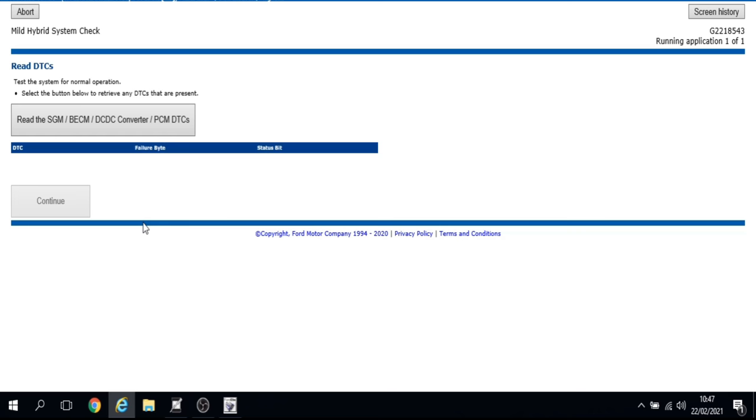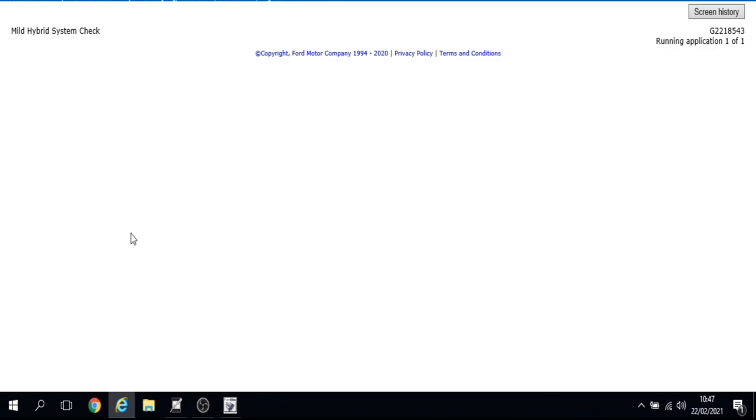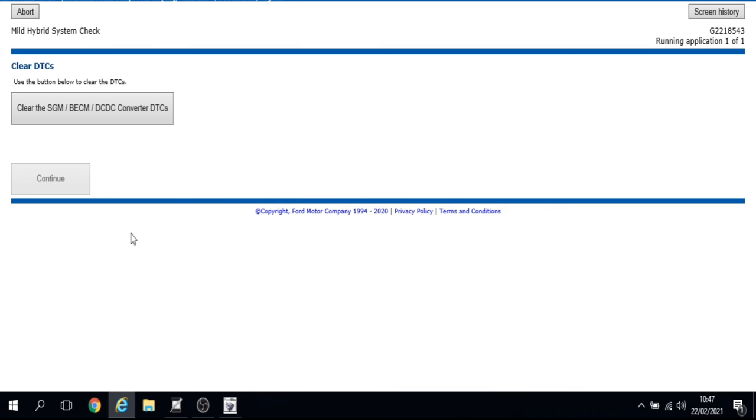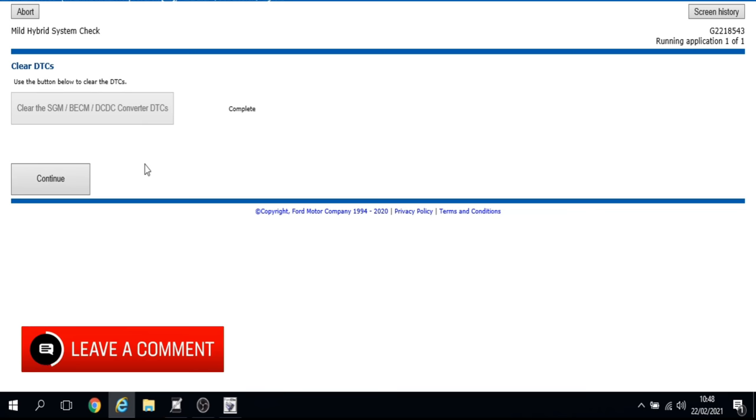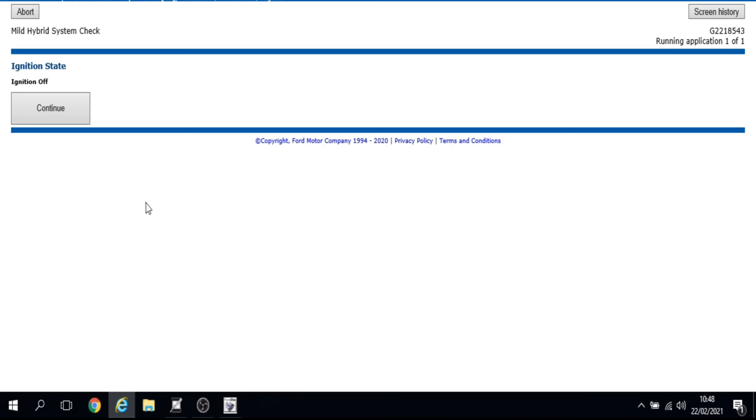It's going to retrieve the stored fault codes. It's come back with one fault code and none have been erased. It's now asking us to clear the fault codes, which we do, then turn the ignition off.